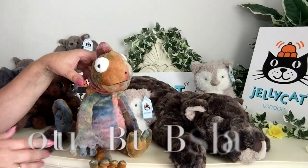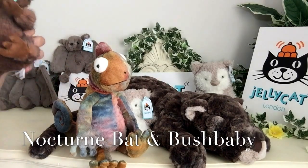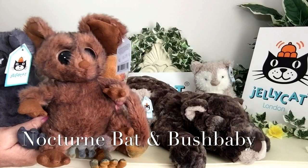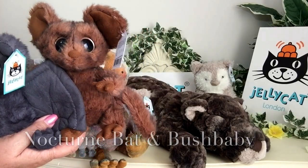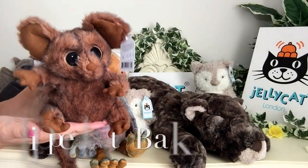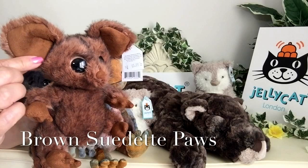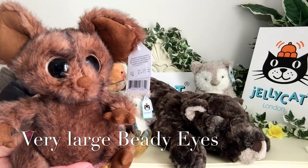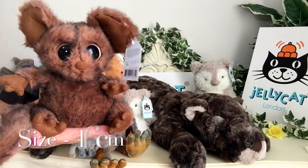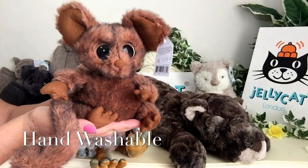Also in the range for the summer 2017 collection, we've got a couple of new little characters called the Nocturnes. We've got a Bush Baby and also a Bat. The Bush Baby has been finished in shades of golden brown, tipped with black, and you can also see the Suedette in the brown that's been used. Look at these great big beady eyes! Nocturnes Bush Baby measures about 16 centimetres, is perfectly safe from birth, and able to be hand washed.